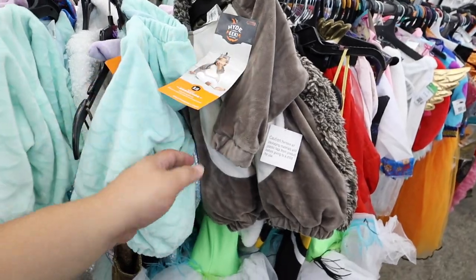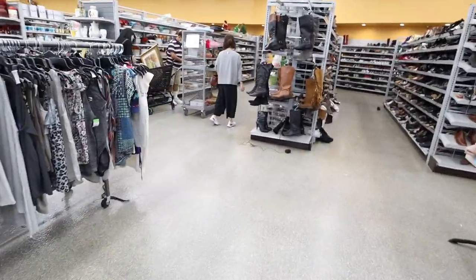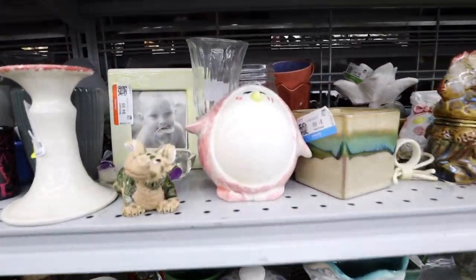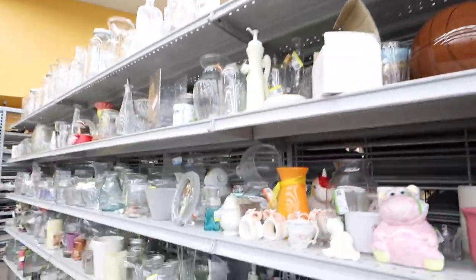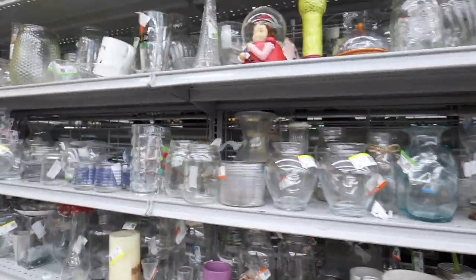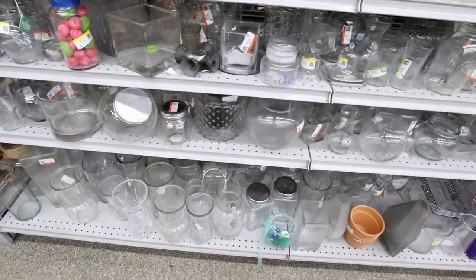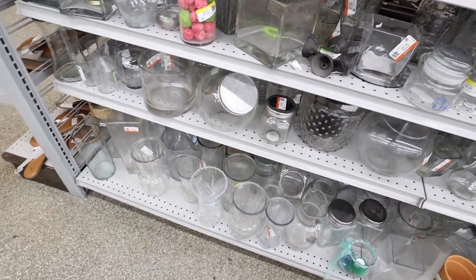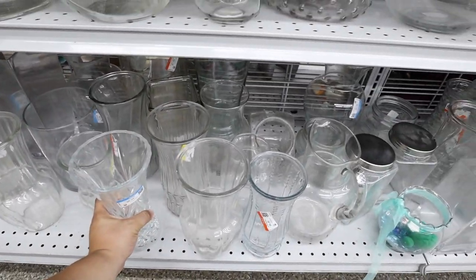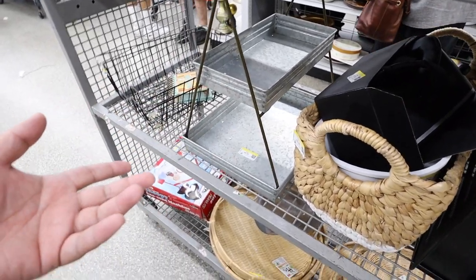Oh my gosh, a little baby hedgehog! I don't even know where I want to head first, but let's go over here to the plates and knickknacks. How cute is that? I'm trying to see if they have any cool crystal stuff. I'm also looking for more stuff for my aunt — I actually just went to another Goodwill and found some great stuff for her. I think I'm going to do a huge haul video of stuff I found for her.